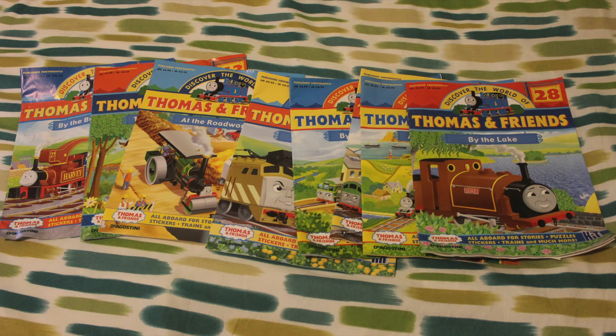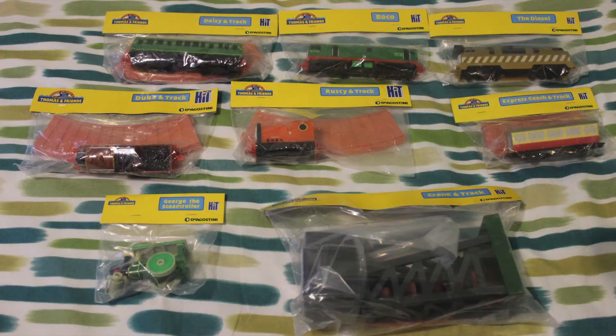Hello there, my name's Daniel Lemaitre, welcome to the video. In this video you'll see that I picked up some more Thomas Tank Engine magazines. However, I didn't just get the magazines — this time I actually got the toys that came with them.